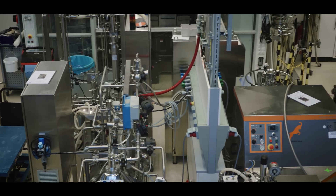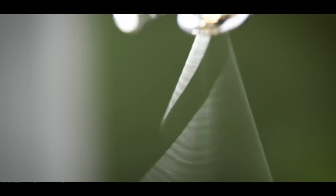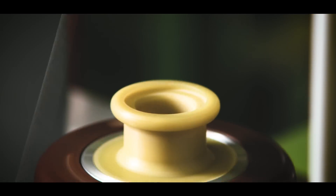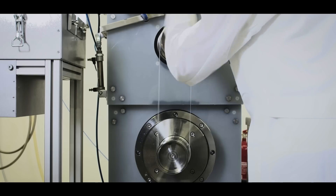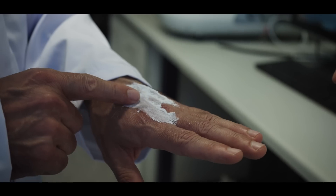AmSilk's products are of interest for customers in many industries. Today we are focusing in particular on medical devices, textile fibers, consumer goods, and cosmetics.